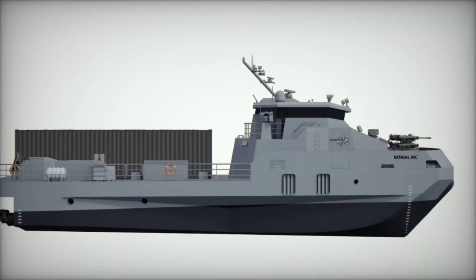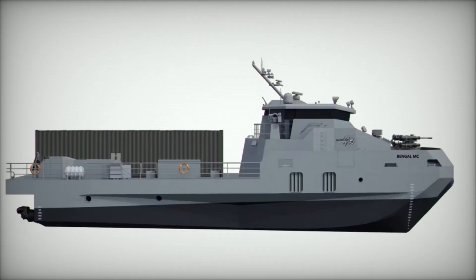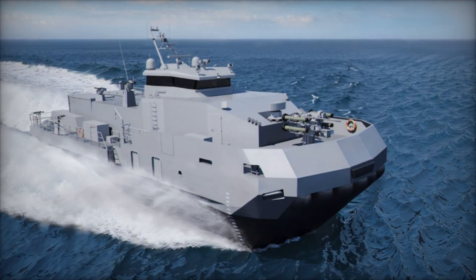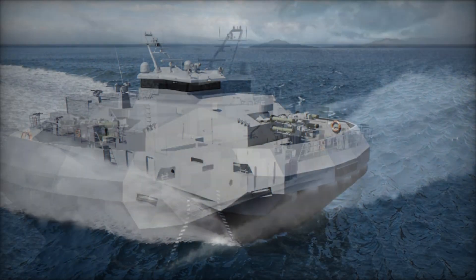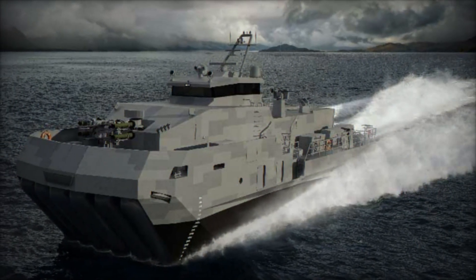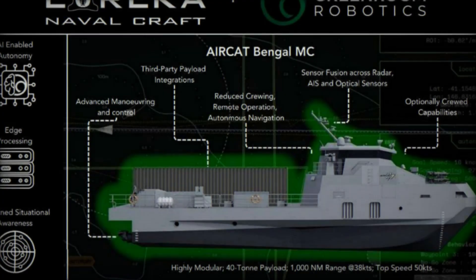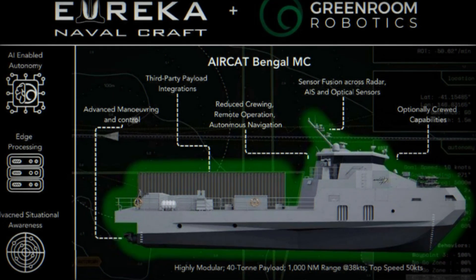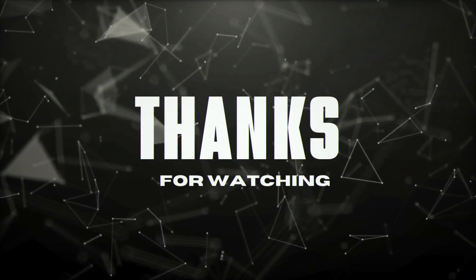In conclusion, the Aircat Bengal MC represents a milestone in maritime innovation. Its combination of modularity, high-speed SES hull technology, and autonomous operation addresses the full spectrum of naval and civilian requirements. As regional security dynamics in the Indo-Pacific evolve, the vessel provides navies with a versatile, rapid response platform capable of performing complex missions with efficiency and precision. The Aircat Bengal MC is more than a ship — it is a blueprint for the next generation of naval warfare, delivering speed, adaptability, and operational reach in a single, scalable platform.